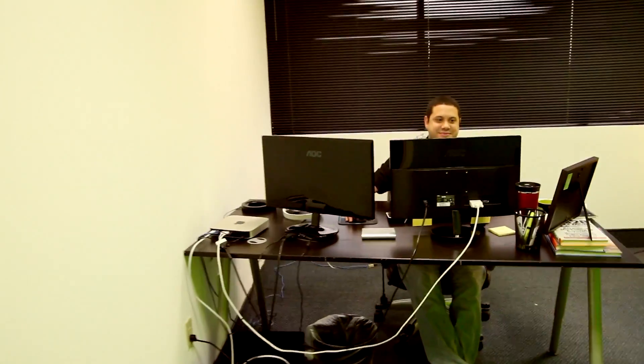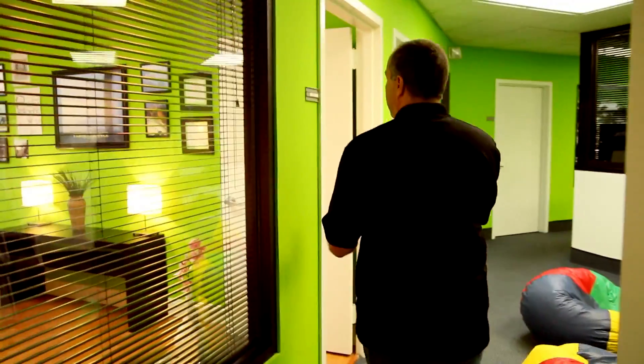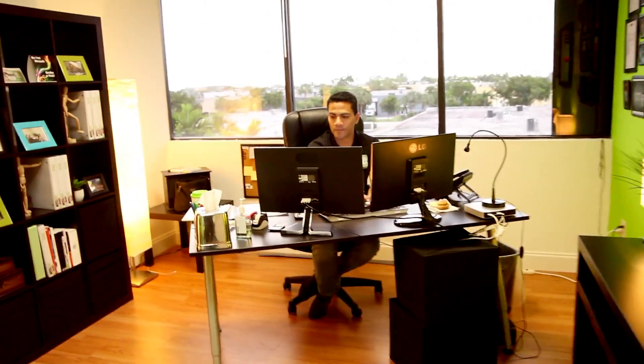Right here we have Chris, who is an account manager. Right in here we're going to meet Louis — Louis is our social media and blogger. And down in here we have Jose, who is another account manager. Our next account manager is Barbara.